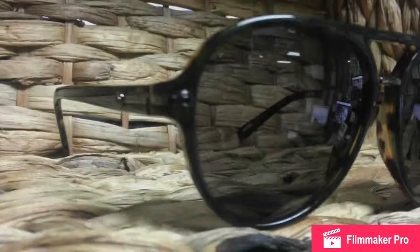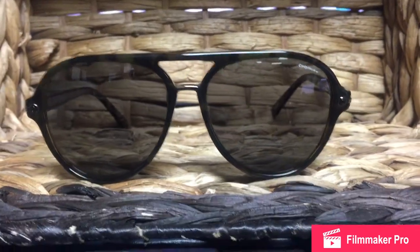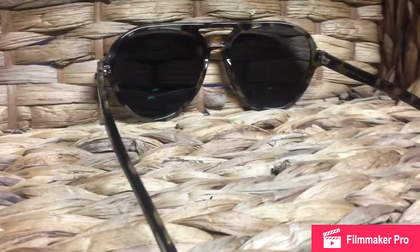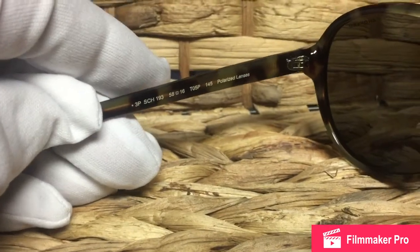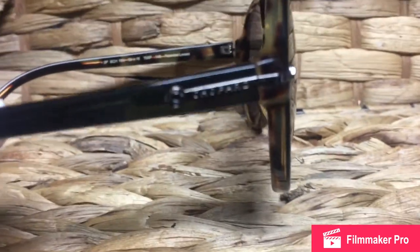I found recently this model, the SCH-193 Aviator. Polarized lenses — you see Chopard in the upper left corner on the outer arms. The inside is the gimmick here, that's the highlight. That tortoise shell, to me, is beautiful. A 58-millimeter vertical lens, 55 sideways. You see Chopard there on the outer arm.